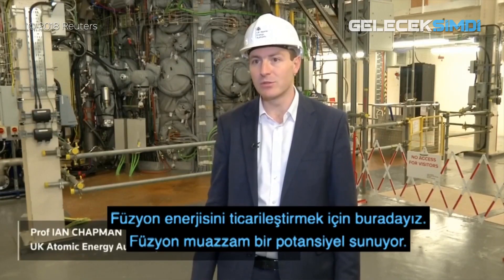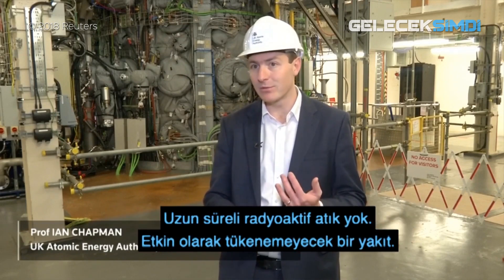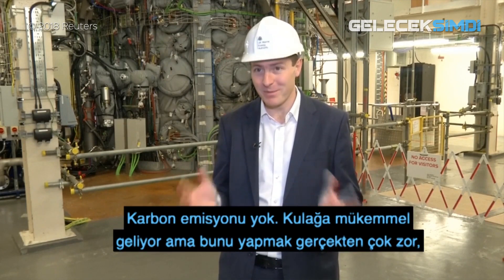We're here to commercialise fusion power, and fusion offers this enormous potential. There's no long-lived radioactive waste, it's effectively inexhaustible fuel, there's no carbon emission. It sounds perfect, but it's really hard to do.